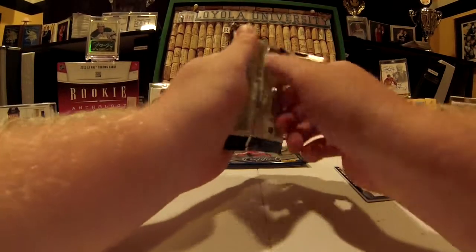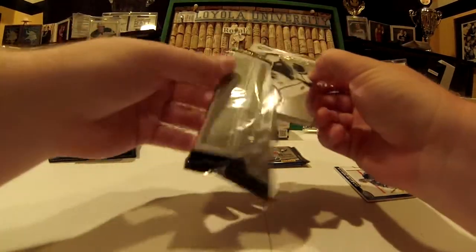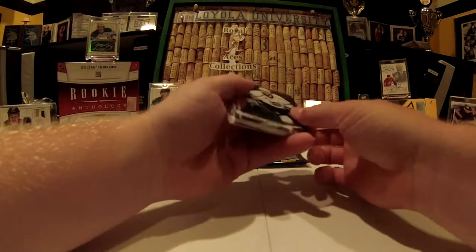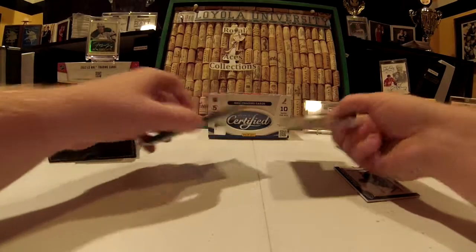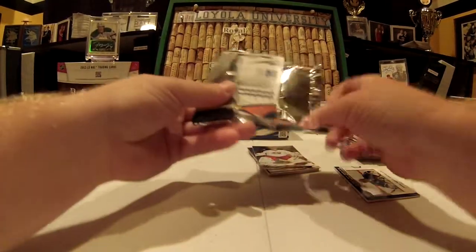Last two packs — both should have hits. Hopefully at least one is insane. Super thick card — that's super thick. I'm gonna save that one. They're both actually really thick.